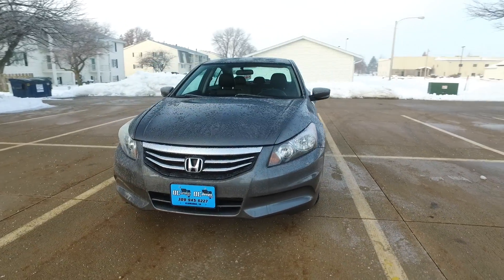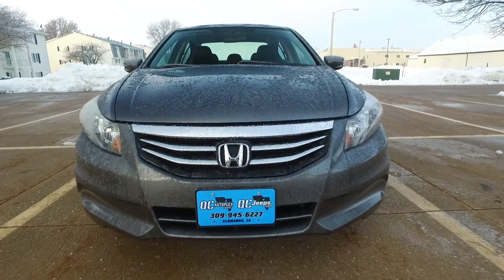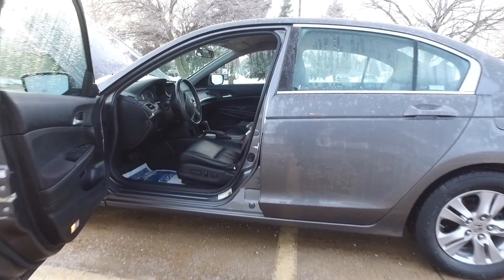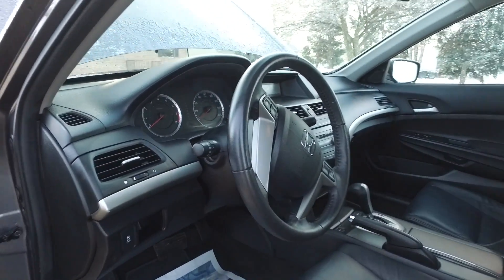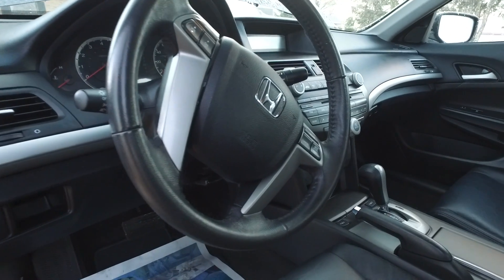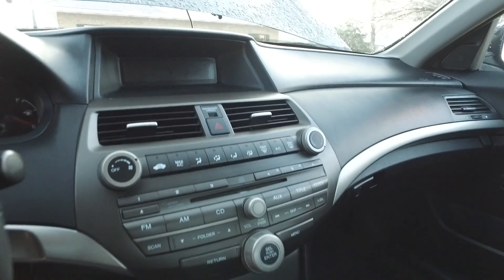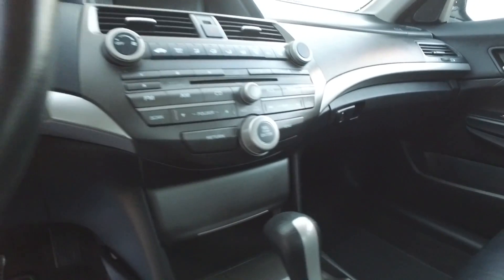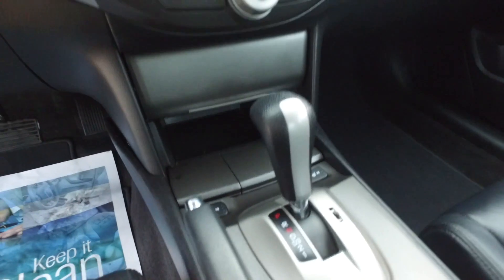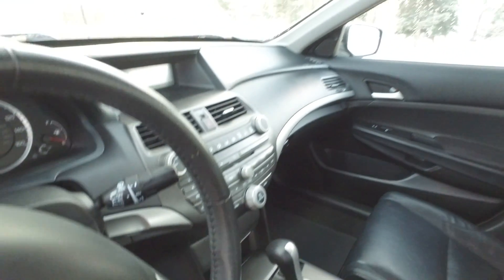Tons and tons of tread on them. Let's take a closer look at the interior of this Accord — power windows, mirrors, locks, controls, lots of nice steering wheel controls, traction control as well, and a nice in-dash CD player with AM/FM. There's an auxiliary input right here next to the shifter, and you can see the heated seat buttons there.